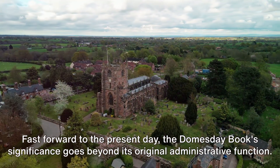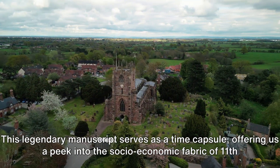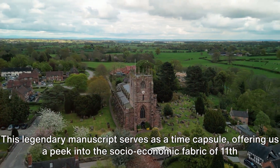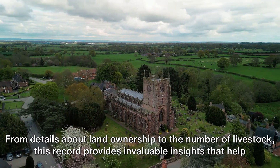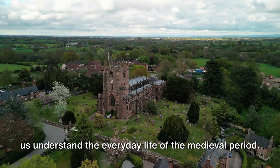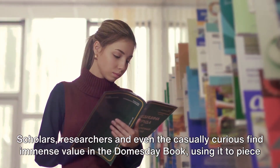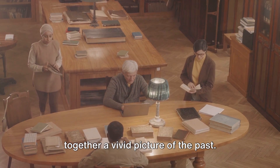Fast forward to the present day, the Domesday Book's significance goes beyond its original administrative function. This legendary manuscript serves as a time capsule, offering us a peek into the socio-economic fabric of 11th century England. From details about land ownership to the number of livestock, this record provides invaluable insights that help us understand everyday life in the medieval period. Scholars, researchers and even the casually curious find immense value in the Domesday Book, using it to piece together a vivid picture of the past.